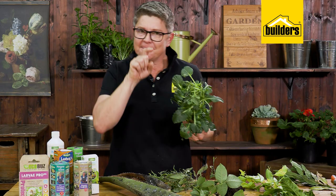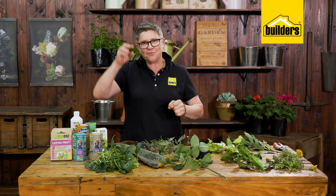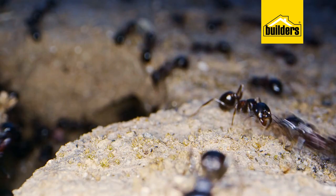Aphids are those six-legged little guys. What happens is they have a sharp pointed proboscis and they stick that into the plant and suck out the sap. When they are doing that, remember they're removing nutrition and they also carry a lot of other diseases. Nine times out of ten where you've got aphids you're going to find ants, because the ants actually milk the aphids and remove a sweet substance from them, which they take down to their nests to feed the larvae.